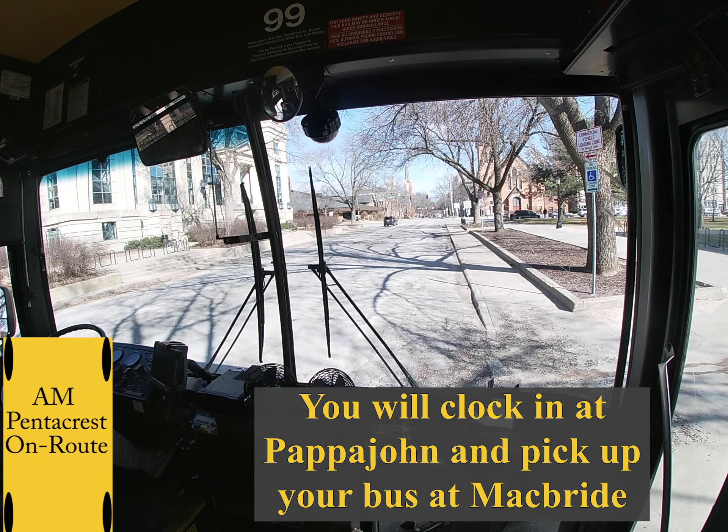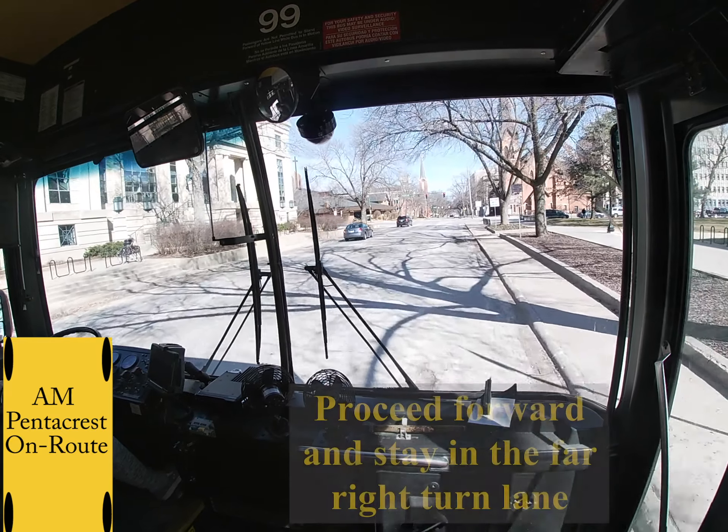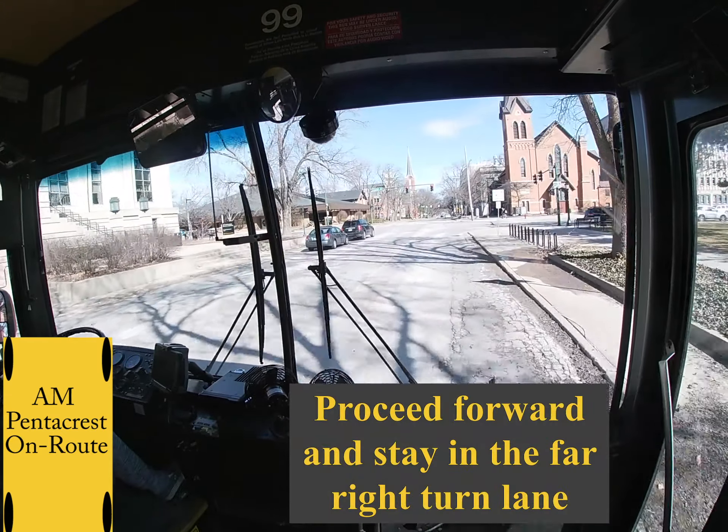This video is for the AM portion of Pentacrest. For this route you will clock in at Papa John and pick up your bus at McBride.